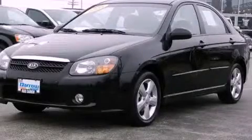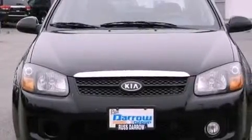This is a 2008 Kia Spectra. It features a 2.0-liter 4-cylinder engine and a 4-speed automatic transmission.